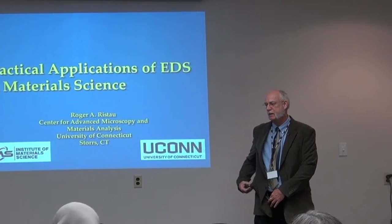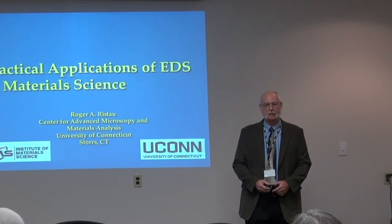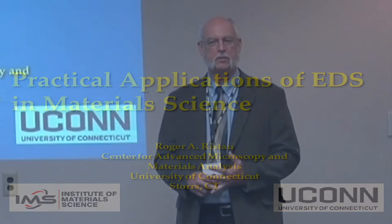It's a pleasure to be here today and share some information about the usage and applications of EDS. I'm the Managing Director of the Center for Advanced Microscopy and Materials Analysis — this is very new at UConn. My role as manager is to ensure the equipment is operating at its optimum level, to train and monitor usage by students. All graduate students have full access to the microscopes and are independent users; we have a user base of about 75 graduate students.